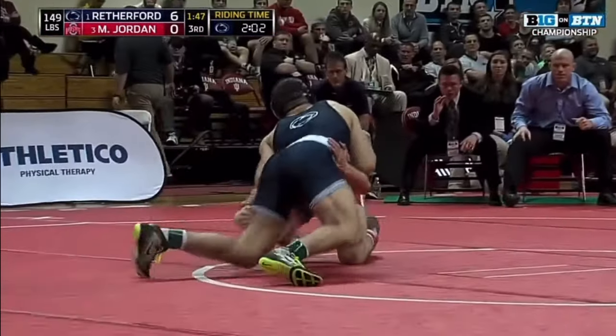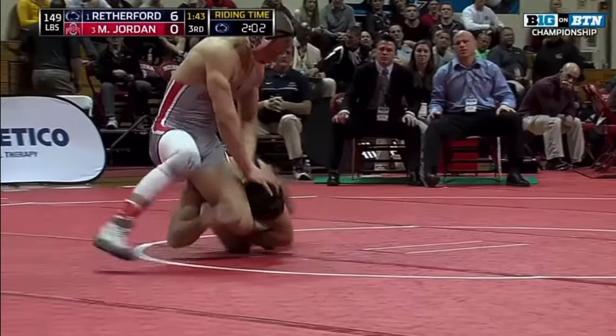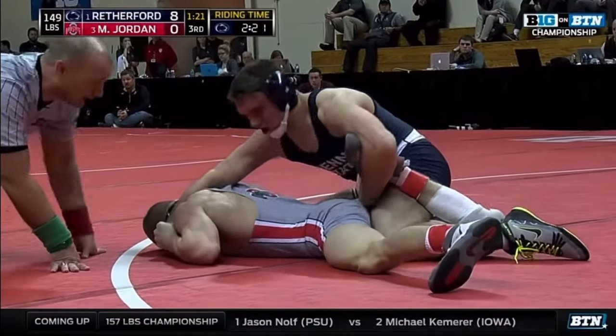In the third period, Jordan would choose neutral and Rutherford would get one more takedown before just dominating Micah Jordan. He would get some near fall and a few more points, and ends up getting a tech fall at the end of the match.